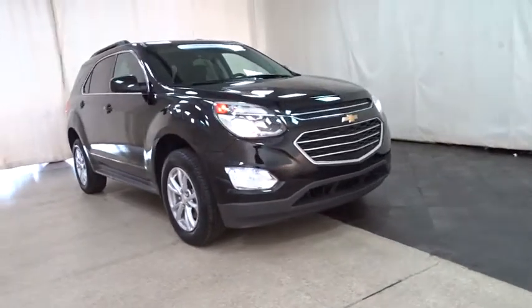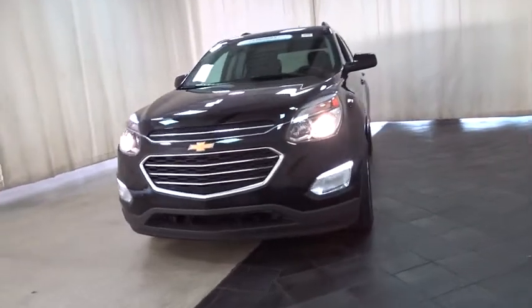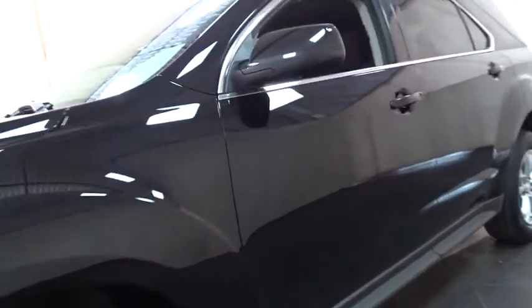The 2016 Chevrolet Equinox. Fuel efficiency, safety, and value equals the Chevy Equinox. This vehicle has less than 40,000 miles. Here are some of this vehicle's great options.